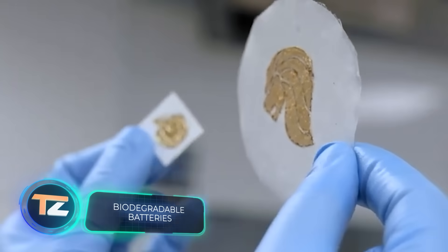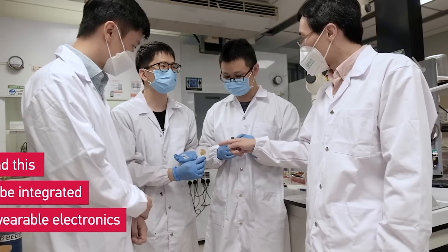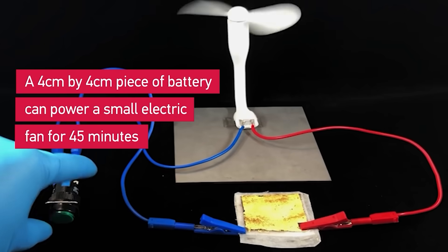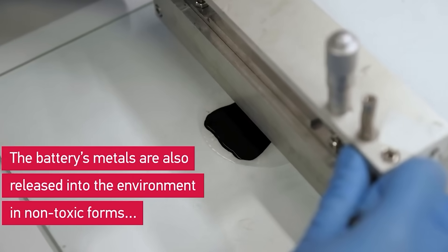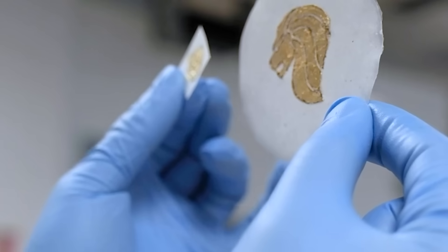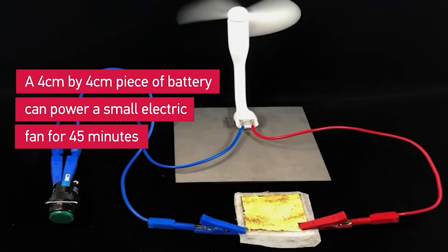No less interesting is this development from Singapore. On the screens is not a piece of contemporary art, but the prototype of a flexible paper-based battery. It's only 0.02 inches thick, and it's biodegradable — after a month in the soil, it breaks down completely. The efficiency is amazing: the 1.6 by 1.6 inch prototype is capable of powering a compact fan for about 45 minutes.